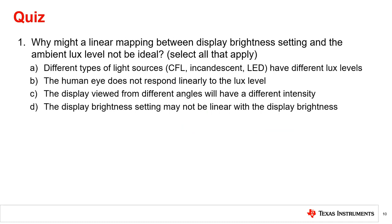Why might a linear mapping between display brightness setting and the ambient lux level not be ideal? Select all that apply. Human eyes do not respond linearly to lux levels, and display brightness settings are not always linear with the display brightness. These are a couple of reasons why a linear mapping between display brightness setting and ambient lux level may not be ideal.